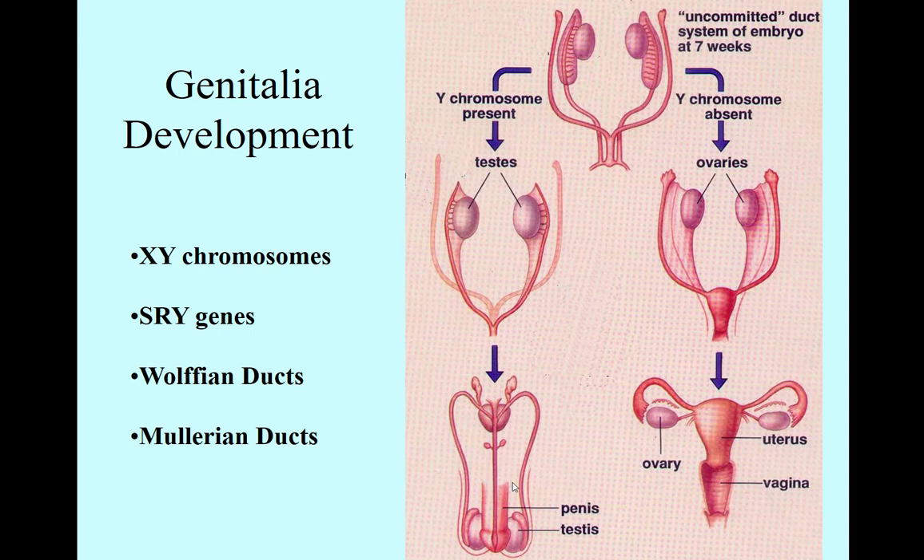And when the baby's born, you can clearly see it's a boy. Actually, you can even see this in an ultrasound — you can see the little penis there.